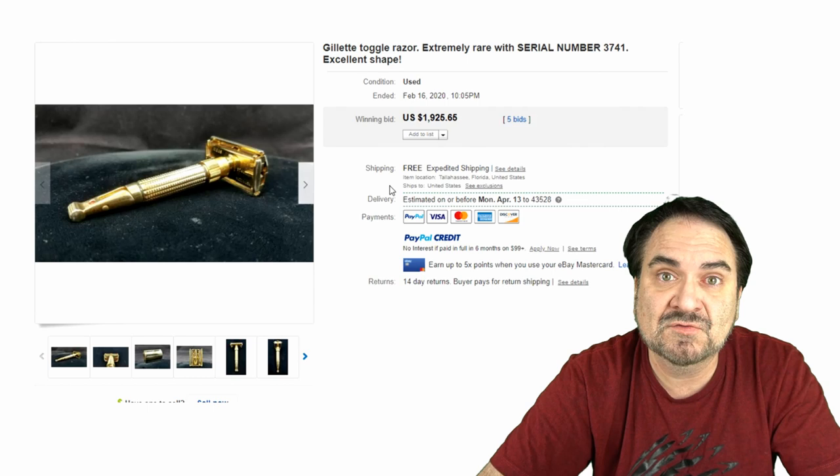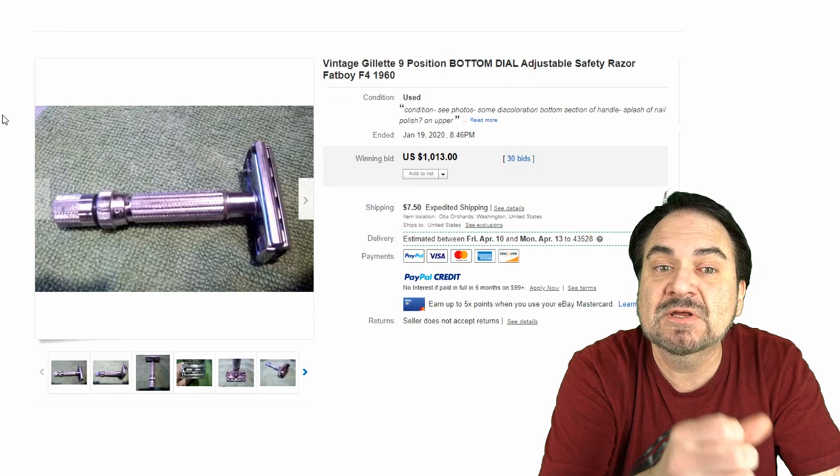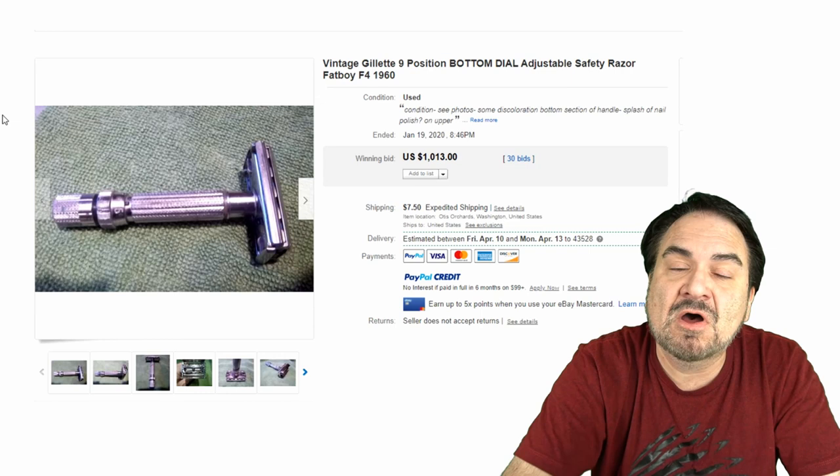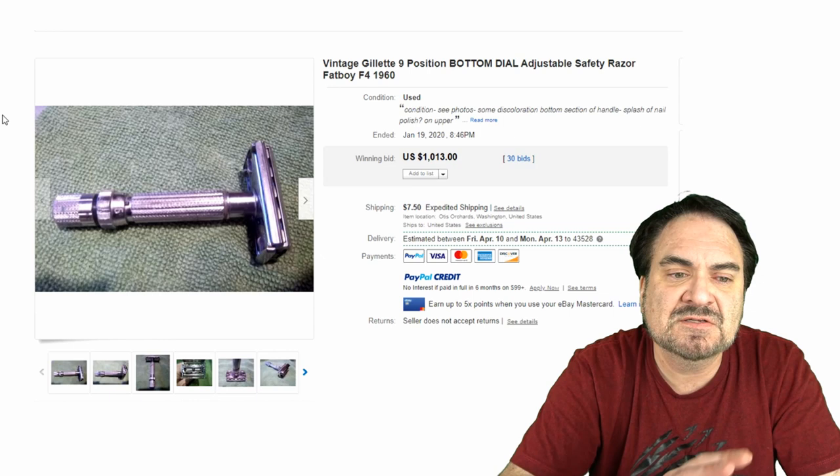Here's another one. This is a dial adjustable one — it has nine positions, all numbered on a dial. You would turn the end where you hold it to adjust that. This is called a Fat Boy as well, because they're very thick all the way around — it's not a slender piece. This one dates to around 1960 and sold for over a thousand dollars. You can see the tint, the texture — a very fine example.